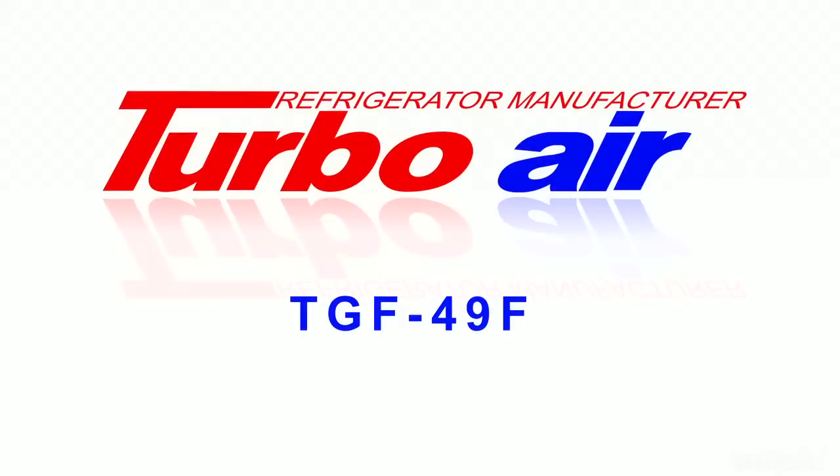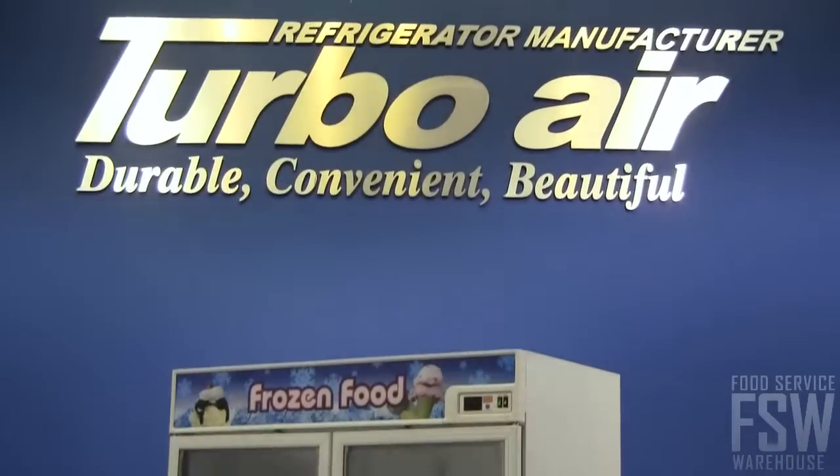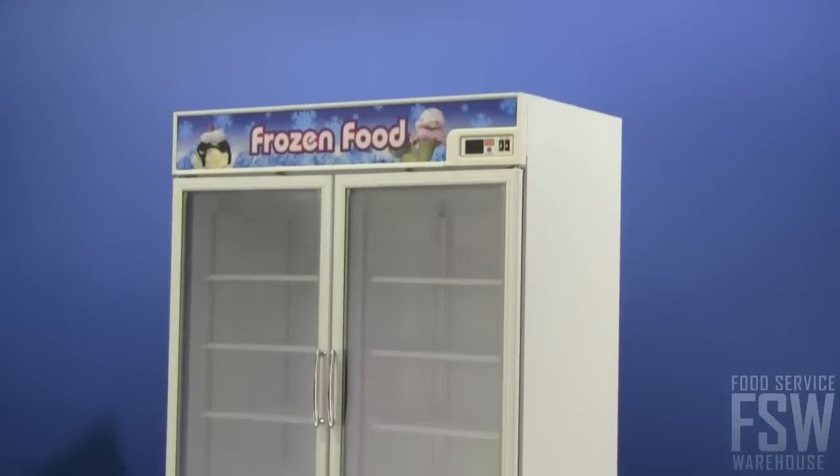In this video, we'll be talking about the features of the TurboAir TGM-49F 54-inch glass door freezer. Gas stations, grocery stores, and convenience shops can all make use of a unit like this.